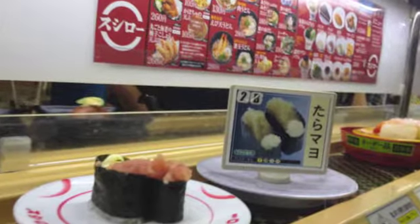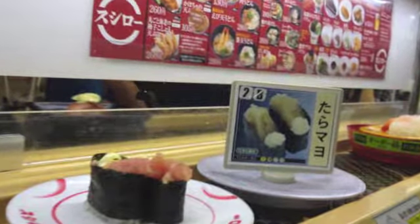This is truly a 21st century dining experience, as everything is automated from the food to the kitchen. A good sushi meal is a large pile of wasabi packets, and I just wanted to show that.